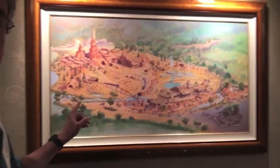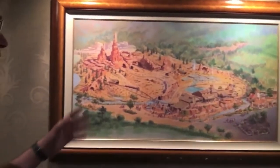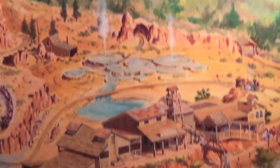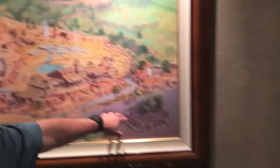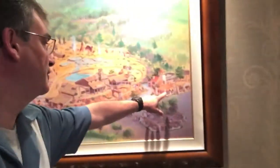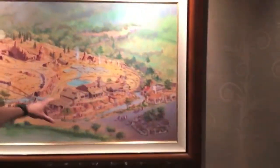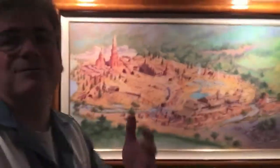Here we have Tony Baxter, Big Thunder Mountain rendering. Back then it was called Thunder Mesa, and it included a plethora of attractions including the Big Thunder Mountain Railroad. This is about where Rancho Del Zocalo is now, and that's the Casa de Fritos — now Rancho Del Zocalo Mexican Restaurant. And that's pretty much where Thunder Mountain landed. This is Disneyland — I call it the Magic Kingdom because it is Walt's Magic Kingdom. Beautiful. I would love this in my house.